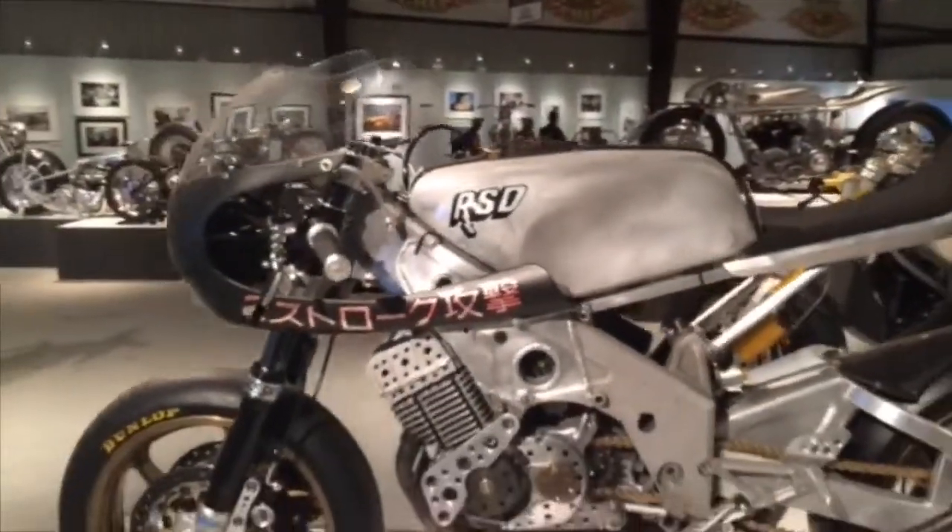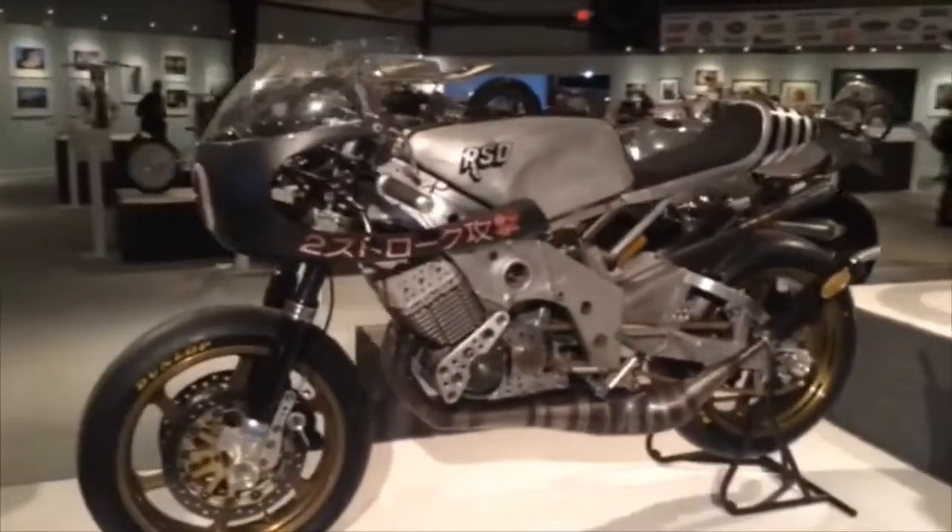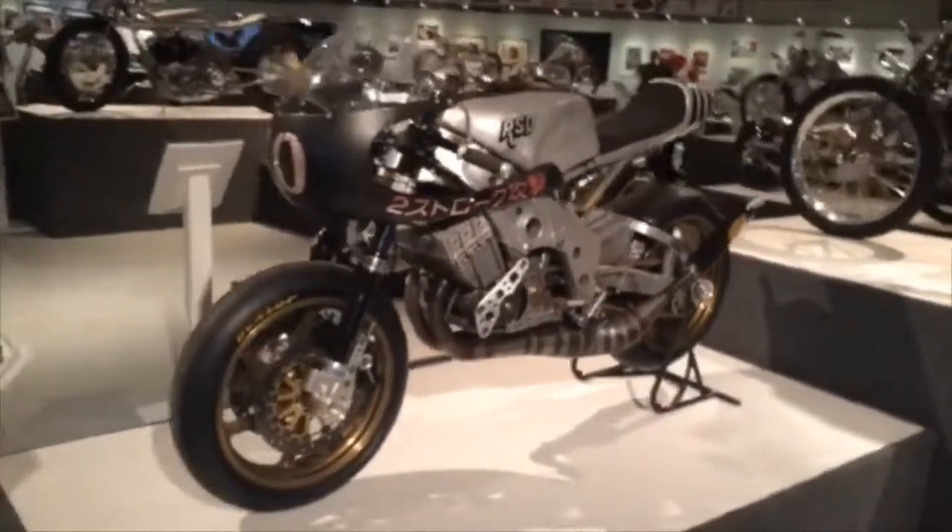And last but not least we have Roland Sands' 74 Yamaha RD400 wrapped around the engine in a 1997 250 GP road race chassis.